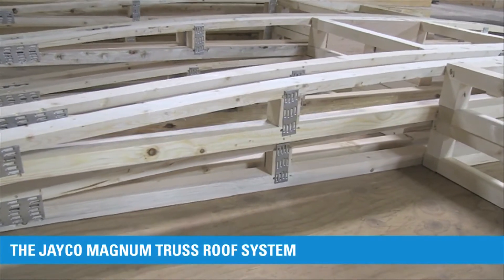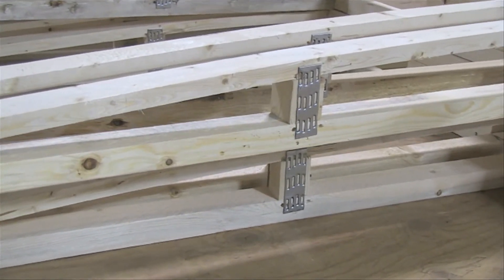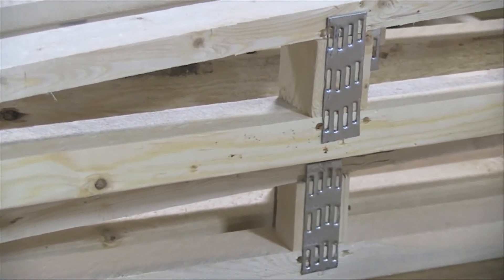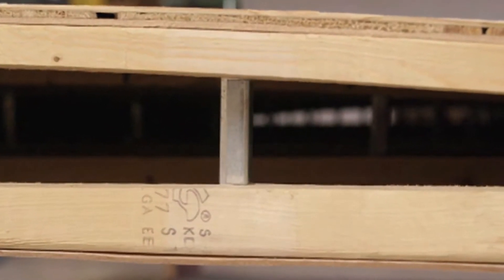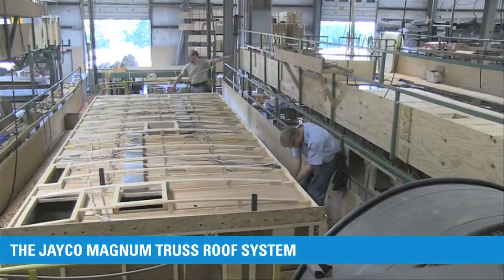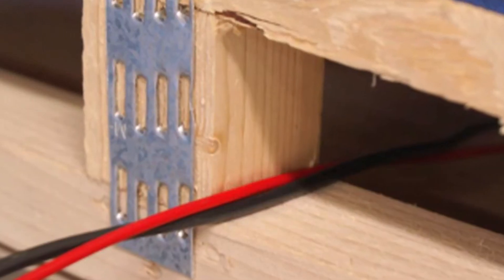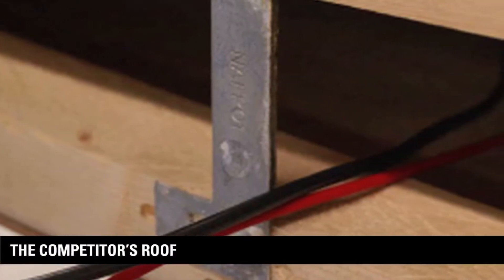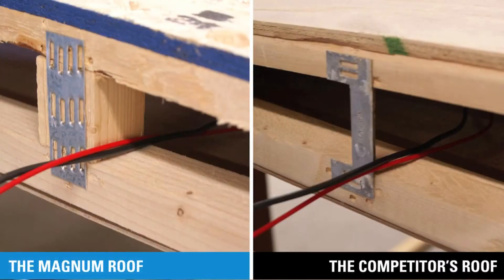The Magnum Truss Roof System uses 2x2 vertical studs, which are strategically placed to maximize load capacity. Nail plates are also used on both sides of the vertical stud to further enhance strength. A one-inch piece of aluminum is used as a competitor's vertical support, which provides less strength in important areas. Our 2x2 vertical studs provide more room to run wiring through, greatly reducing the risk of electrical shorts. With the one-inch aluminum pieces and their sharp edges, competitors' roofs are more likely to have electrical issues.